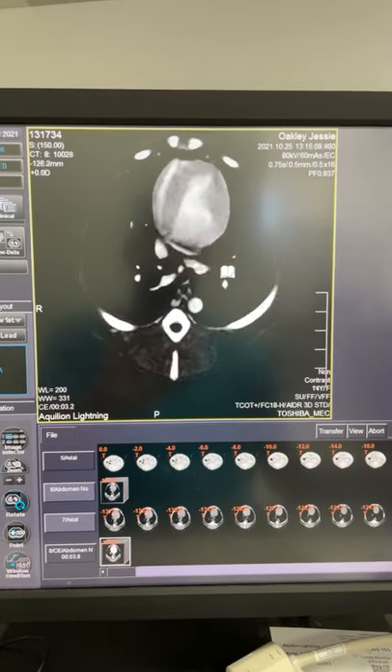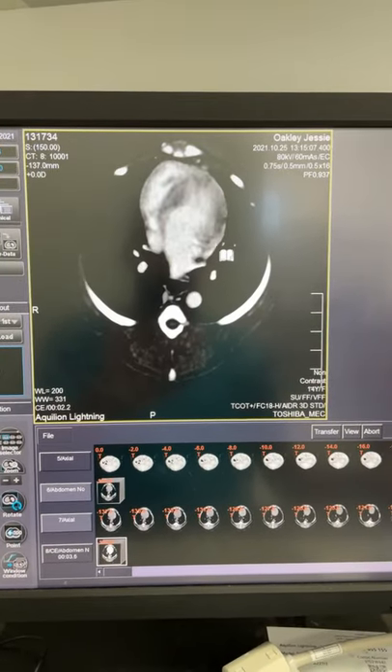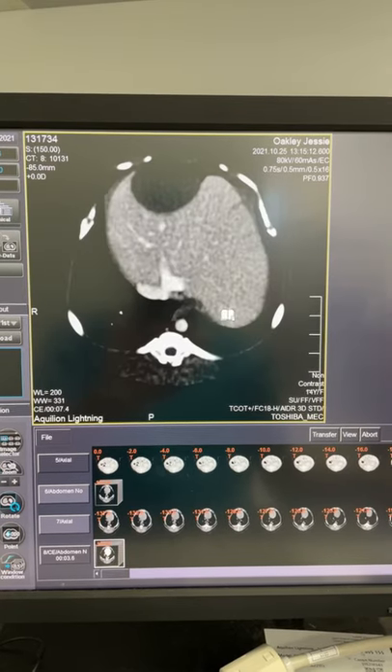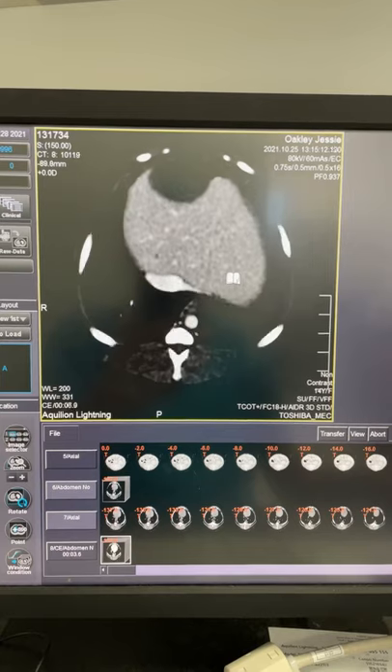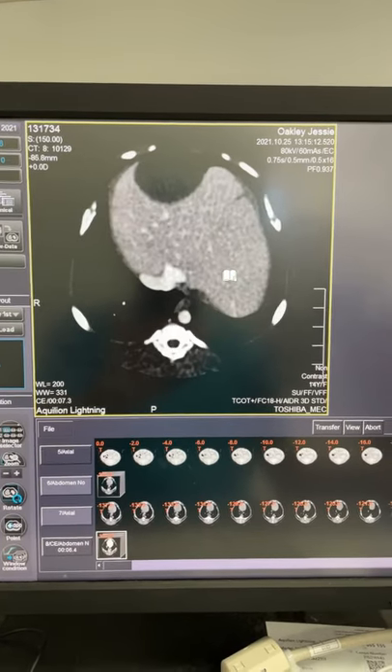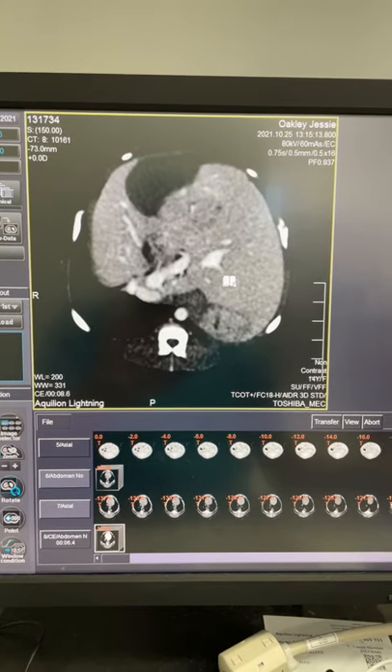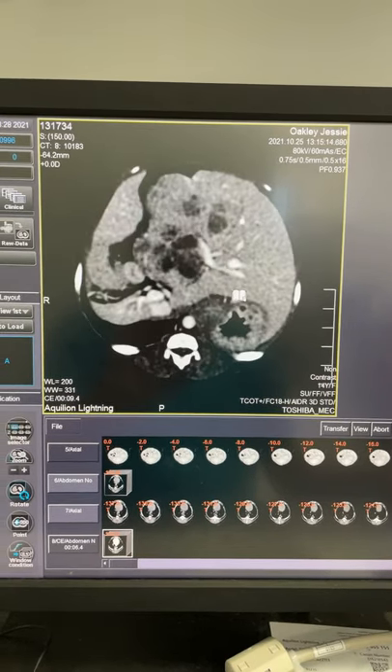So as we head caudally, we're getting into the liver right there. There's continuation of the vena cava and you can see the hepatic veins going into the liver.